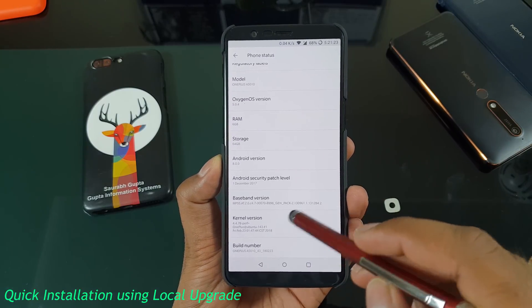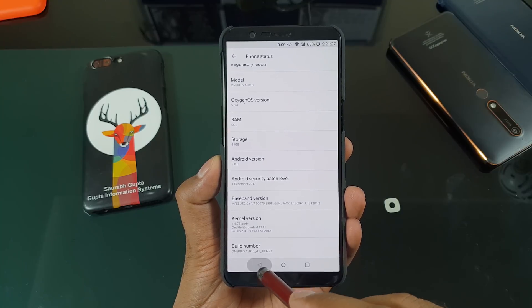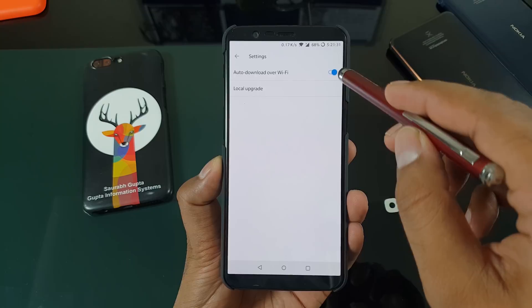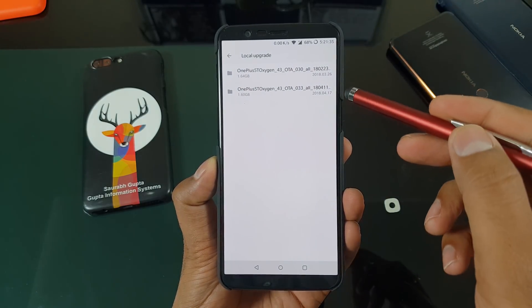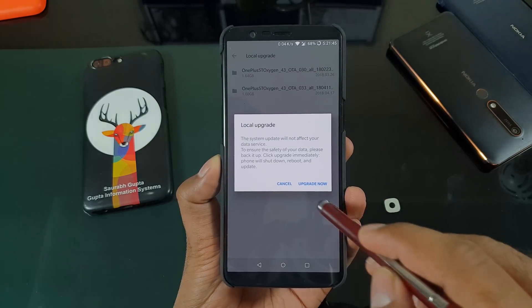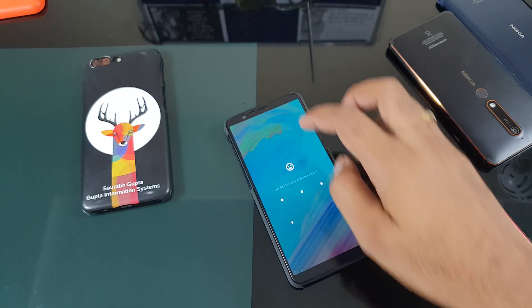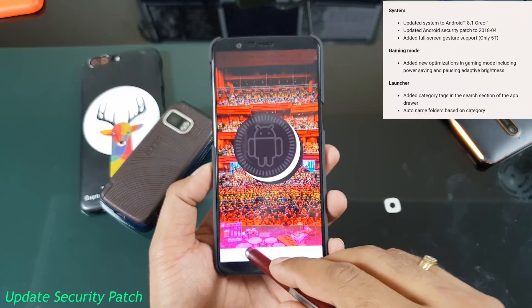Here is a quick installation method in case you're not getting the update and your VPN is not working. I'm just using this local update method. It is simply the best method if you have good internet. You can download the complete ROM, paste it in the internal storage — not inside any folder — just go to the local update method. Select the file and it will take max 2 to 5 minutes depending on your device.